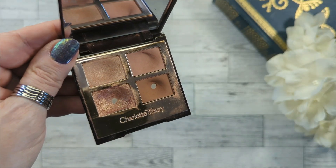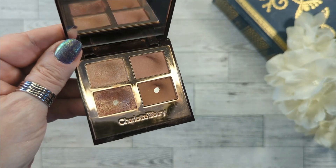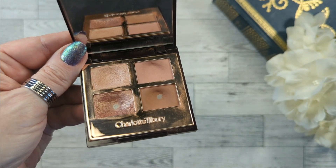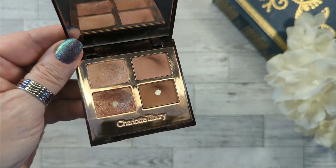I want to hit pan in shade number two so badly. Shade number one is going to be a while. I did not know how deep these pans are — they are very deep, and I'm kind of questioning my life choices for bringing this palette in to pan this year. First of all, it's not my favorite. I've said that before and I kind of wish I would have chosen the other palette I had in mind, but I didn't.